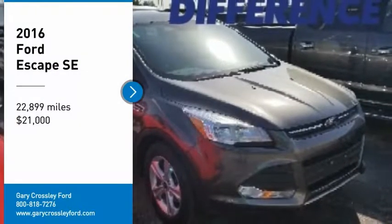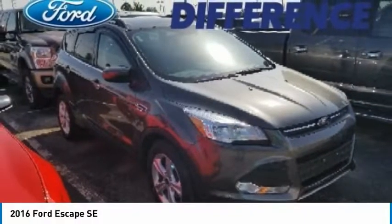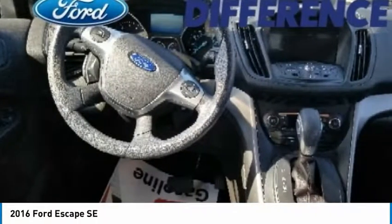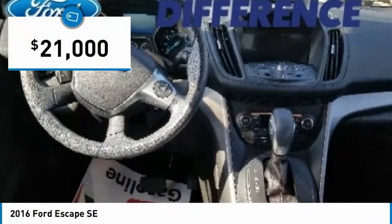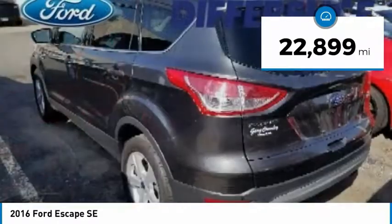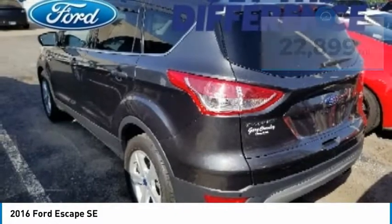Stop by and take a look at the 2016 Escape — gas engines, flex, tow, sit and go with Ford Escape, and is priced below $25,000. This vehicle has less than 25,000 miles. Here are some of this vehicle's great options.